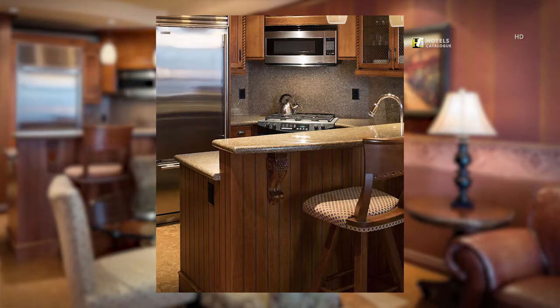This gourmet kitchen features an oven, stove top, full-size refrigerator, dishwasher and seating for three at the kitchen bar.